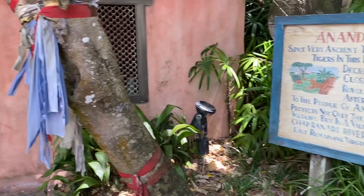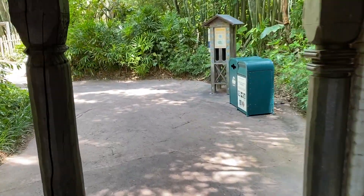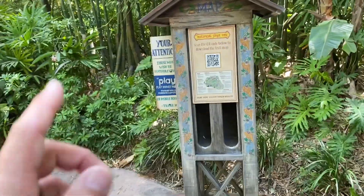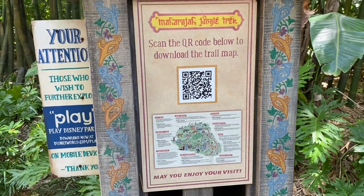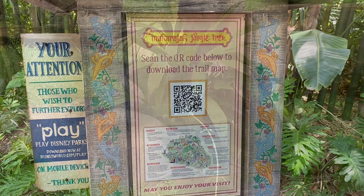Let's head on in. This is a reminder that the Maharaja Jungle Trek usually closes at sundown. As of right now, you still need to scan a QR code to get the trail map that will take you through the Maharaja Jungle Trek and show you about the different animals throughout.